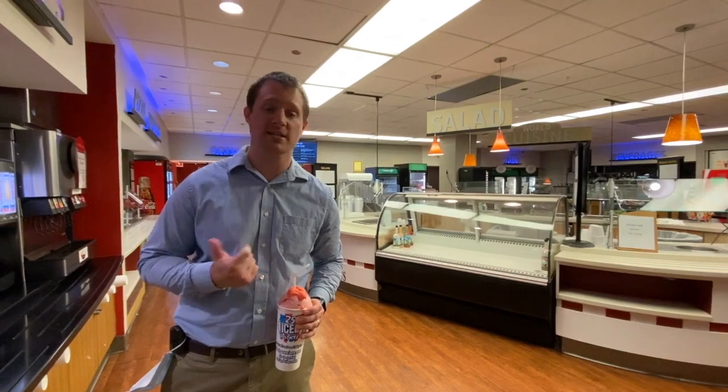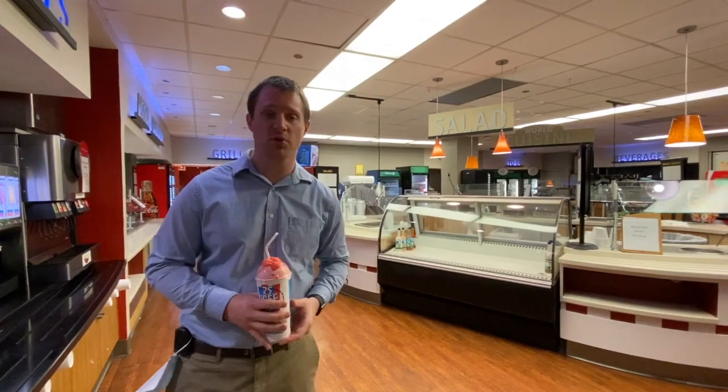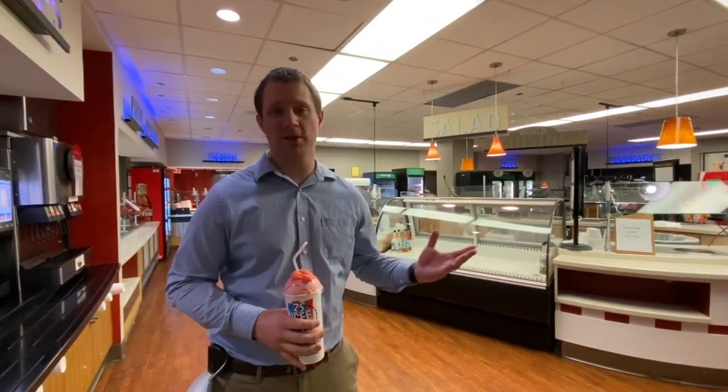This is one of our three cafeterias on campus — between here, the VA, and the Children's Hospital — which also includes Starbucks and Subway. We have a salad bar, grill, and some prepackaged foods, and we get $240 a quarter to spend between the three of them.